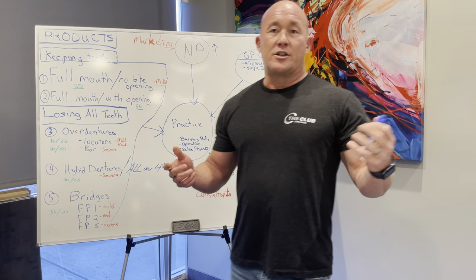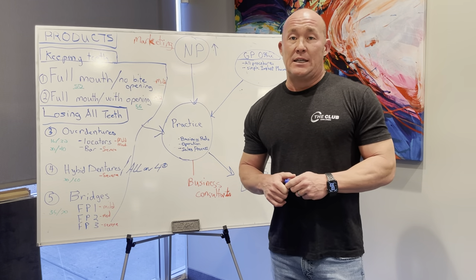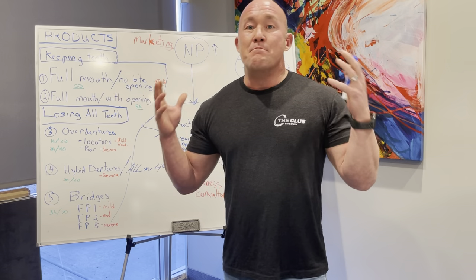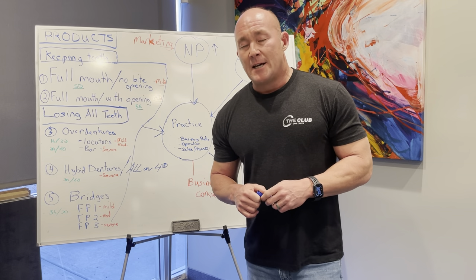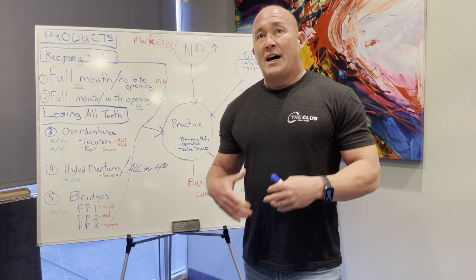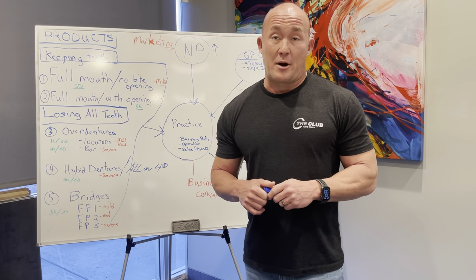Hey guys, this is Dr. Chapman from FMSI, and this video is about how to build a multi-million dollar practice. Catch your attention — everybody wants to know that. Not a million dollar practice, not a two million dollar practice, but a multi-million dollar practice. A lot of doctors ask me that question all the time, so I wanted to go through some suggestions that I actually do to help build a multi-million dollar practice.